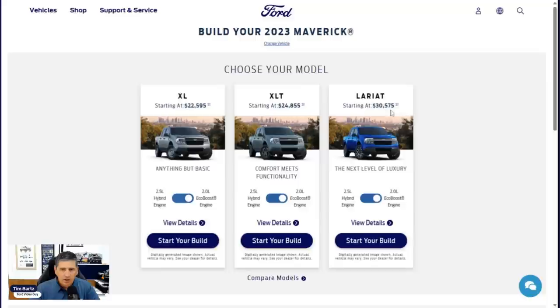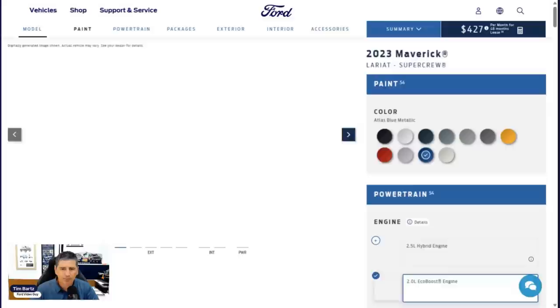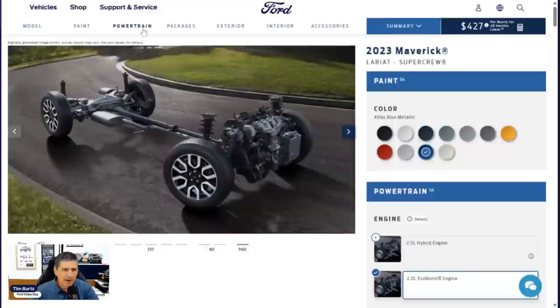For the Lariat trim this year, it is going to be standard a little differently than in other years. The EcoBoost motor is the standard motor on all trim levels including the Lariat. The difference on the Lariat versus the XL and XLT is it comes standard also with all-wheel drive with the EcoBoost motor as the standard setup. That's why you notice the price jump — plus the price is actually more expensive now, which we'll explain.